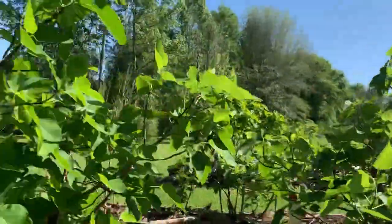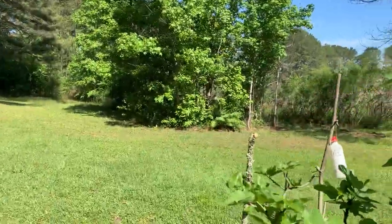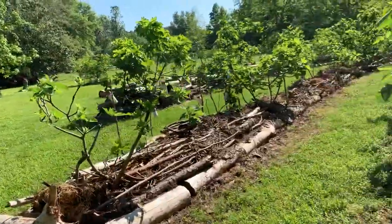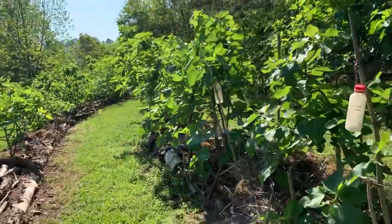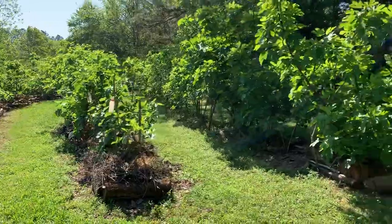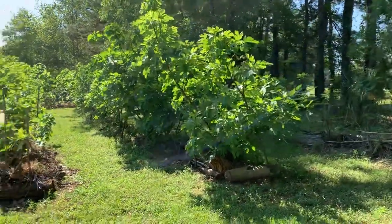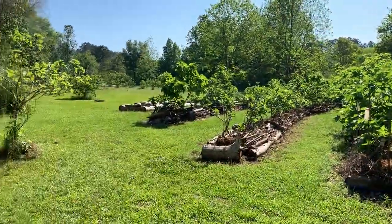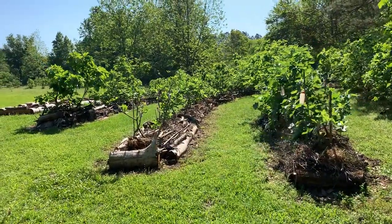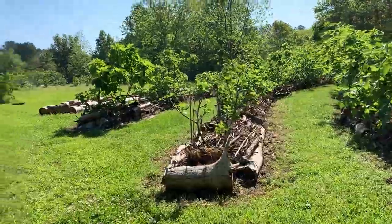Anyway, sorry for the jumpiness — not a professional videographer, as you can obviously see. Let me pull back here and show you a different view. Alright, this is me signing off. See you at Our Figs!